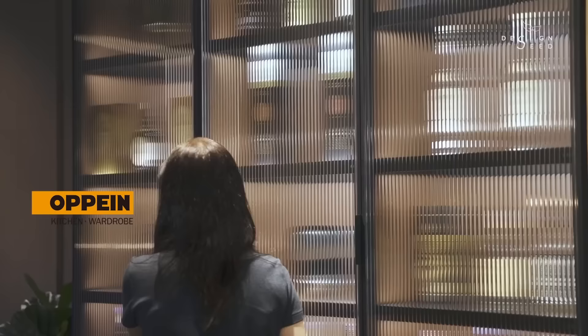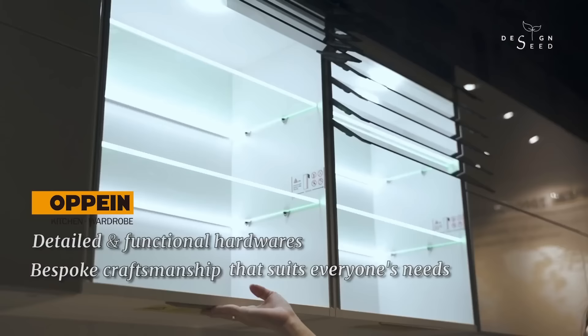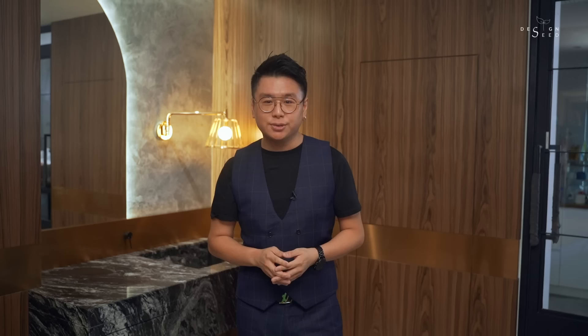This episode is sponsored by Oppein Home, a leading custom cabinet manufacturer with over 28 years of experience in the industry. To know more about Oppein, you can find the link to their page in the description. We hope you enjoyed today's episode. My name is Alex Lee and I am from Design Seed. Please support us by slamming on the subscribe button and clicking on the notification bell to stay in the loop of more compelling episodes. Thank you for watching.